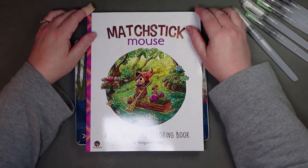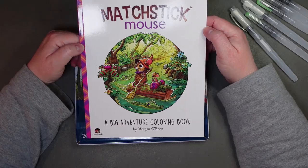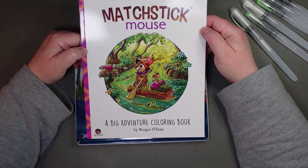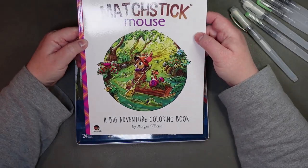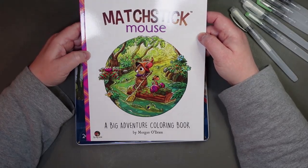I did grab Matchstick Mouse: A Big Adventure because I love Matchstick Mouse. I haven't colored in here yet, I don't even think I've broken the spine, but it's just so cute.